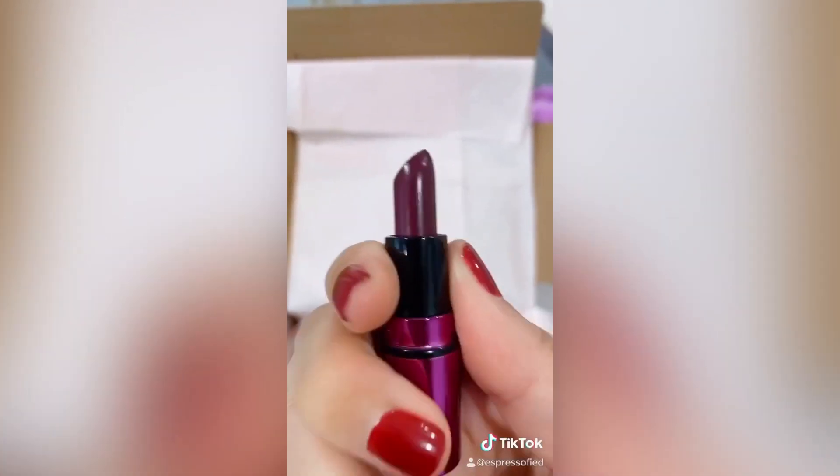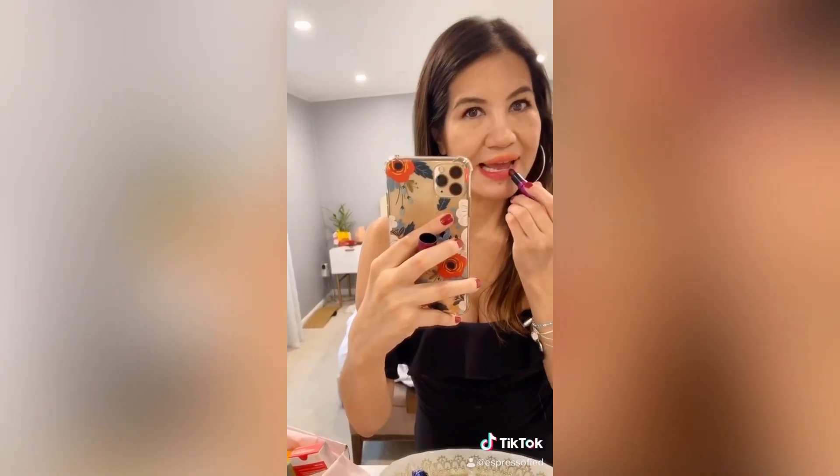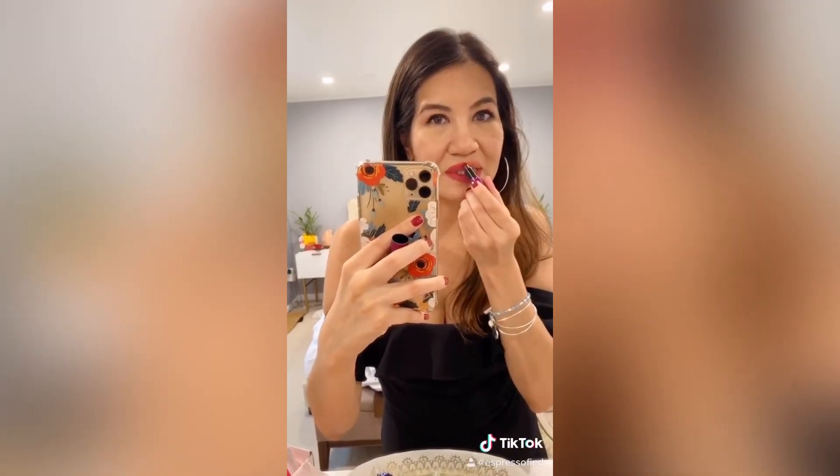Look at this scrumptious fall color. Let me just try it on really quickly. Oh my god, it looks so beautiful. It's just so pretty. I like this — it's a beautiful color for fall. It's very plummy and you can add more layers to make it darker.